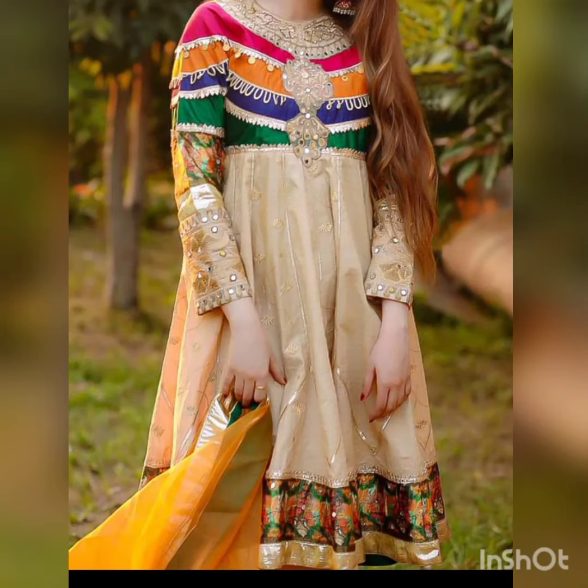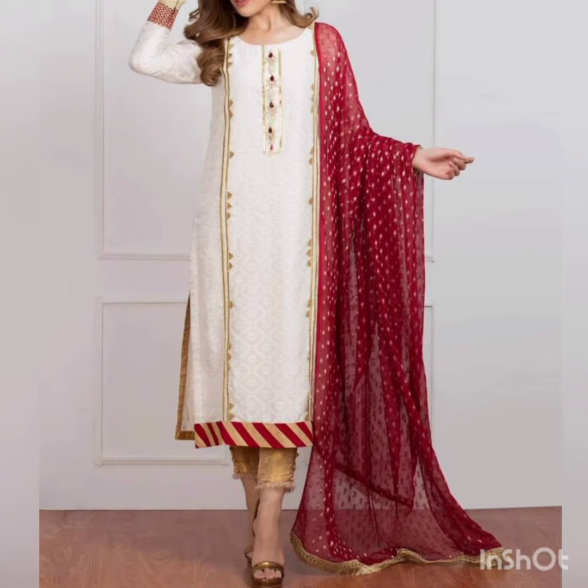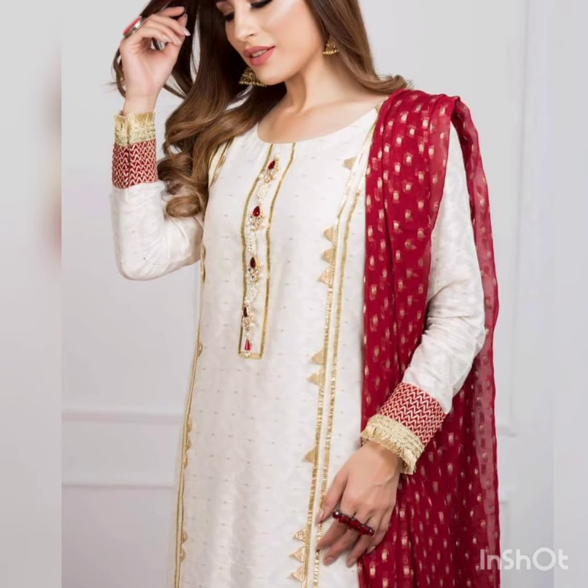Bismillahirrahmanirrahim, assalamualaikum everyone, how are you all? Hope you are fine and good. Welcome back to my YouTube channel. Today's video is about gota dresses — it's a very beautiful dress. Inshallah, you will like my today's video. In my previous video you will have seen a lot of beautiful designs.